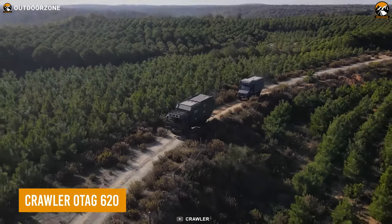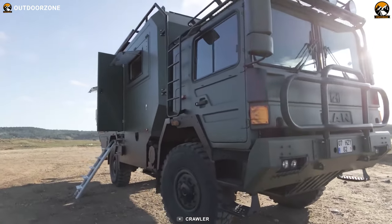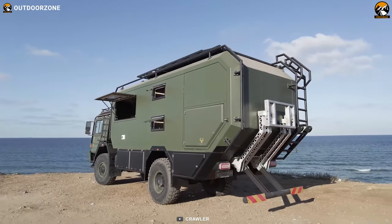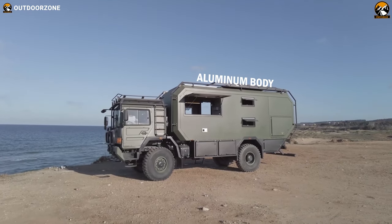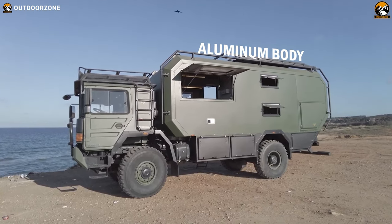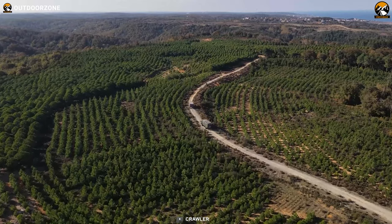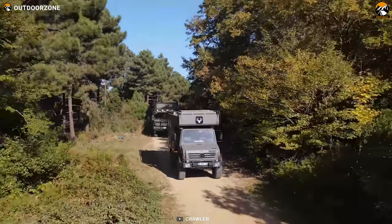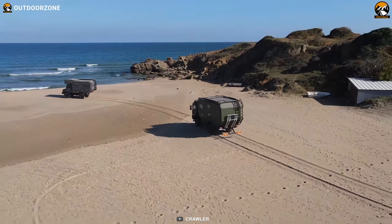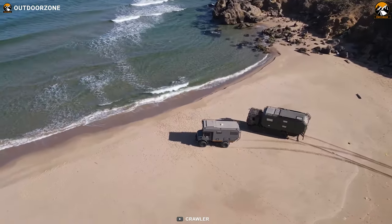The Crawler OTAC 620 is the ultimate expedition vehicle, meticulously designed for extreme exploration while prioritizing safety, comfort, and enjoyment. With its unique aluminum body, it boasts a distinctive appearance that sets it apart from its counterparts. The riveted lightweight aluminum structure ensures exceptional durability for even the longest journeys, and its electrostatic matte powder paint with concealed riveted structure contributes to its premium appearance.